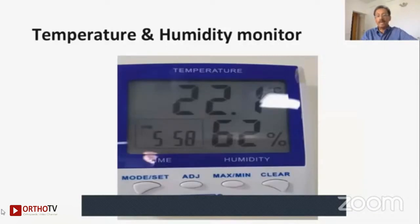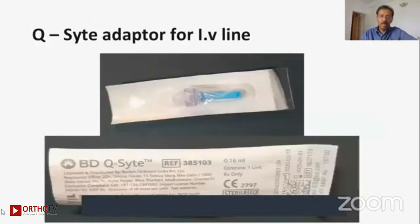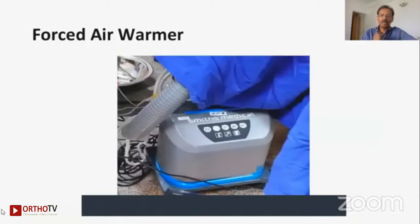The second important intra-op thing is maintaining normothermia — this is something we don't concentrate on enough. If a patient becomes hypothermic — because we undress the patient, prepare them, pour cold betadine or chlorhexidine on them, and give repeated wound wash with cold saline — that will be a problem for infection. Use a tight adapter for the IV line, a fluid warmer to ensure all fluids enter at body temperature, and for every single case, a forced air warmer that goes underneath the sheets is absolutely important. These are not high-cost investments — they are low-cost with high benefit.